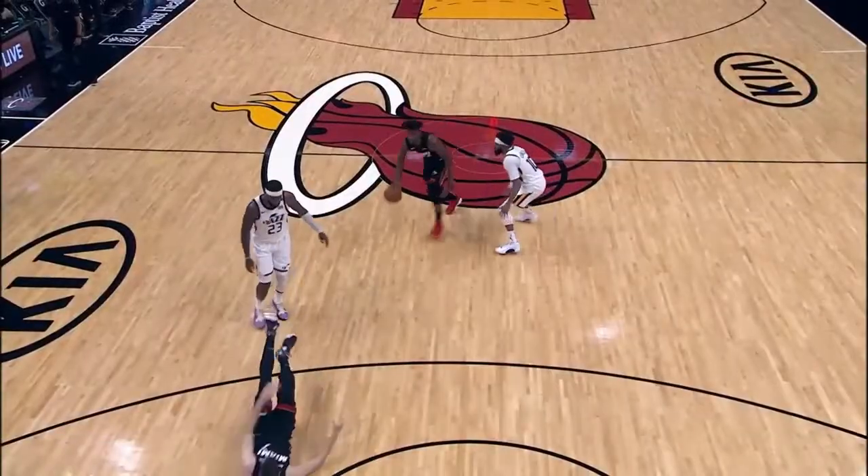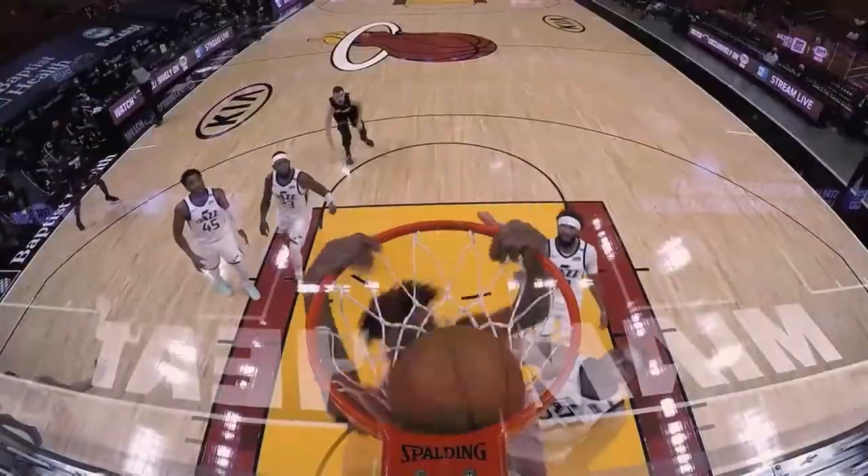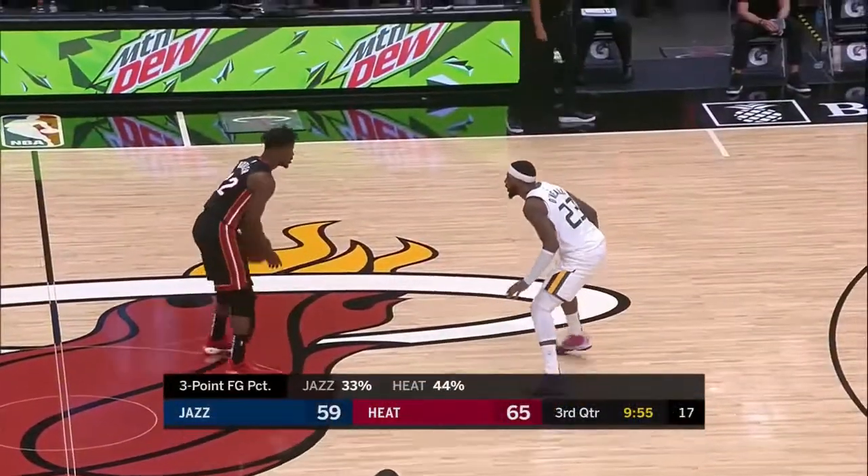Jimmy Butler, high pick and roll action. Gobert goes flying, but that allows Jimmy to have the open lane and goes right to the rim. Gobert late getting over. And the ninth foul of the game for Utah.